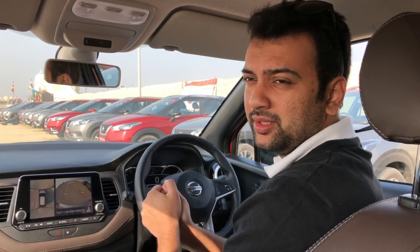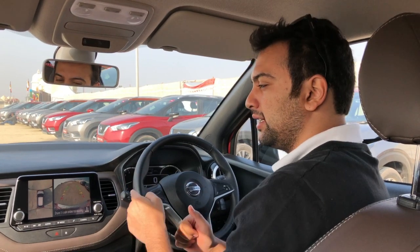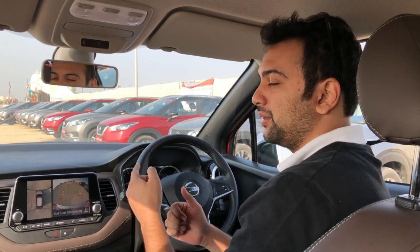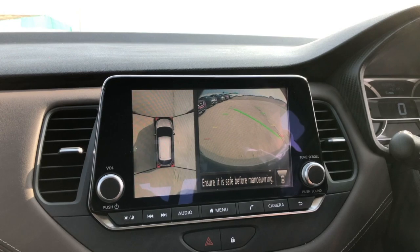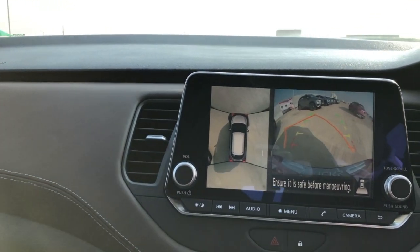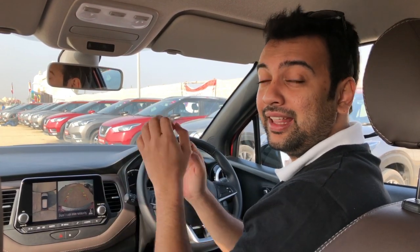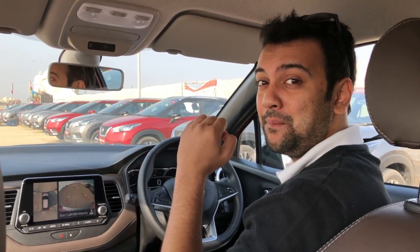What's a great car without great features? The Kicks gets a lot of them, but there's one thing that takes the highlight: the 360-degree camera from Nissan. This basically takes input from four different cameras around the vehicle and gives you a bird's eye view of exactly how your parking situation looks. And that is a big, big convenience.